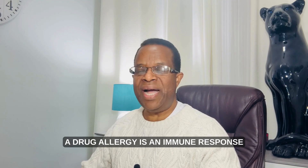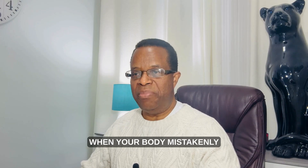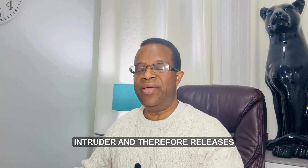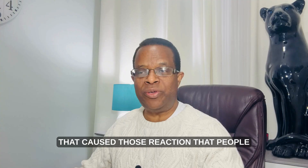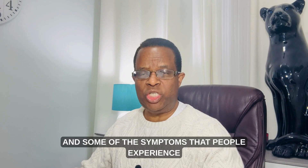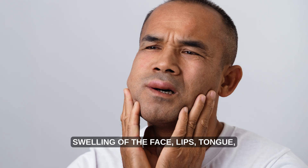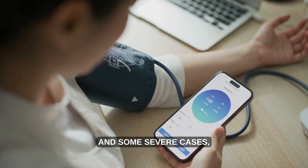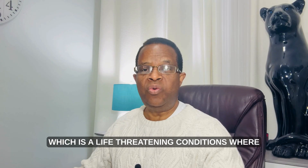What is a drug allergy? A drug allergy is an immune system reaction to a medication — when your body mistakenly treats the medication as a harmful intruder and releases certain chemicals like histamines, which are the main substances that cause allergic reactions. Symptoms of a true allergy include rash, hives, itching, swelling of the face, lips, or tongue, shortness of breath, wheezing, and a sudden drop in blood pressure. In severe cases, anaphylaxis — a life-threatening condition — can occur.